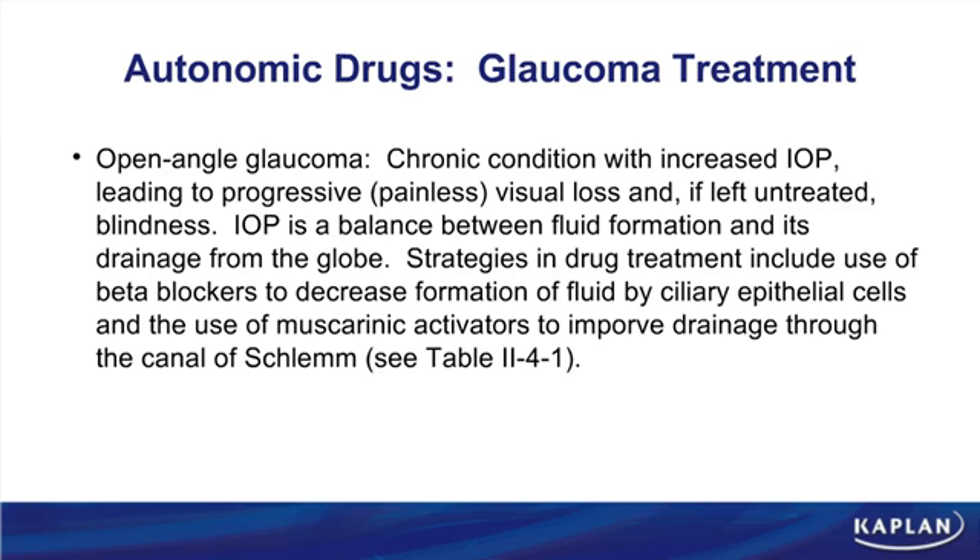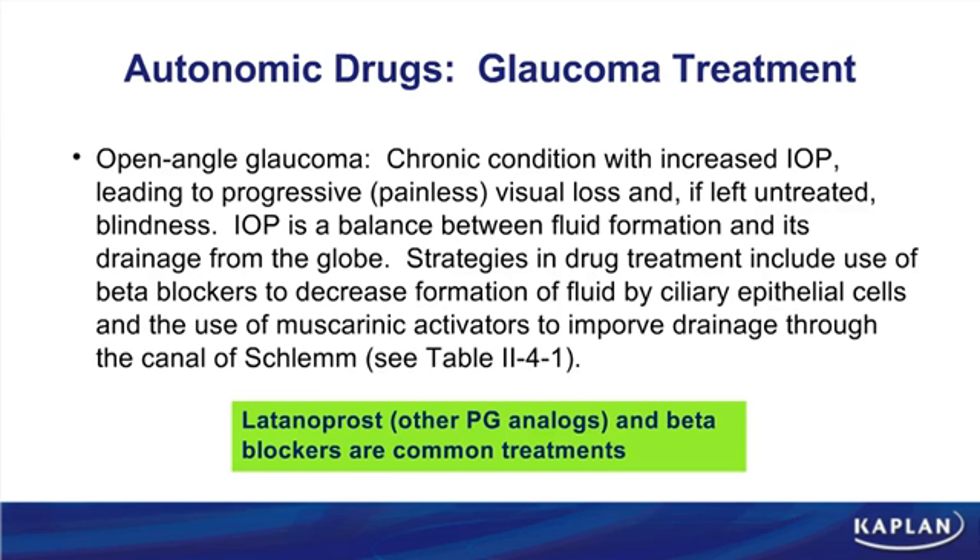Therefore, the two primary strategies in treating glaucoma are to decrease aqueous humor production or to increase aqueous humor drainage. All of our drugs fall into those two mechanisms. The most popular drugs today for open-angle glaucoma are latanoprost and other prostaglandin analogs — PGF2-alpha analogs that increase fluid drainage. Beta blockers are also very popular and decrease aqueous humor production.